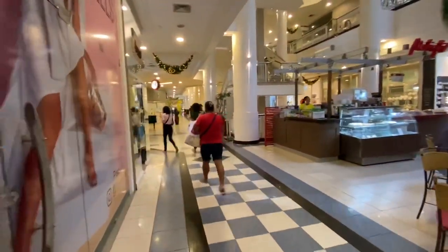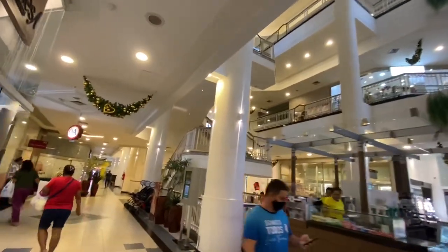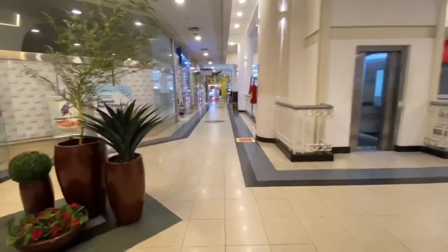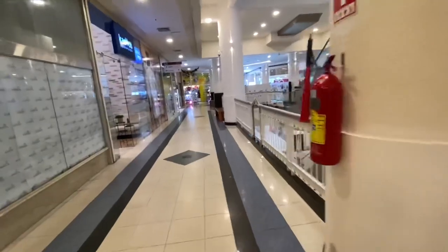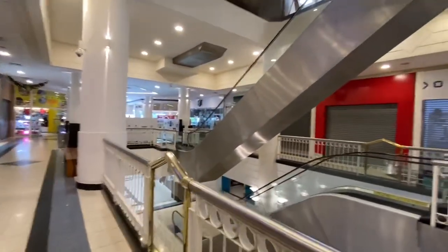We have this floor, a second floor, and a third floor. We have this elevator that goes up, and outside we have these stairs.